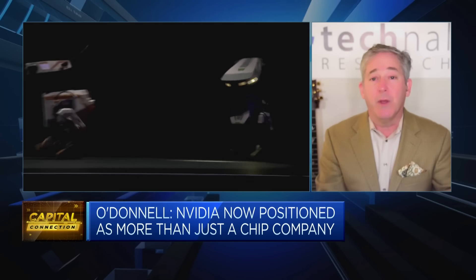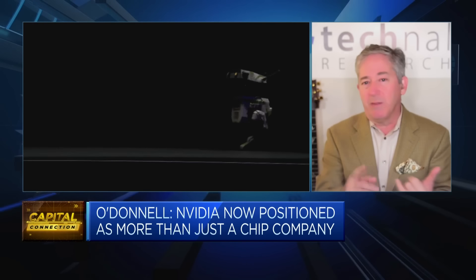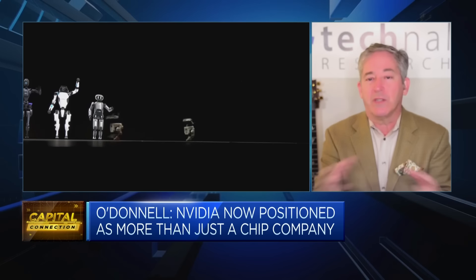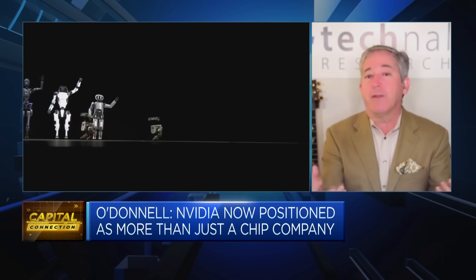Whenever you have 90% share in any market, you're going to lose share over time because there are so many competitors going after them — AMD, Qualcomm, Intel, all the major cloud companies: Microsoft, Google, AWS — all of those companies are working to create their own chips.